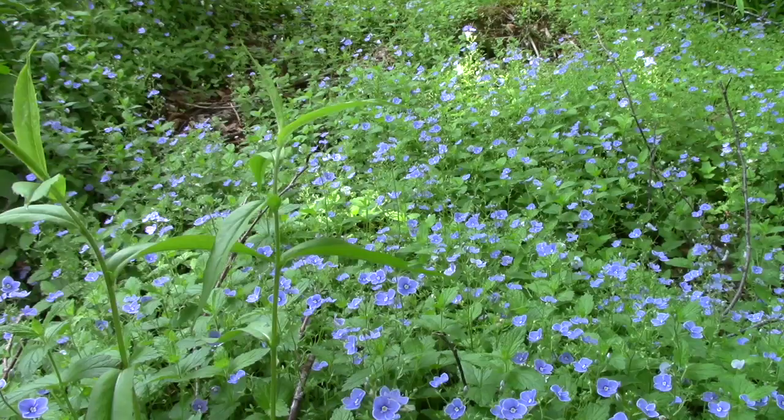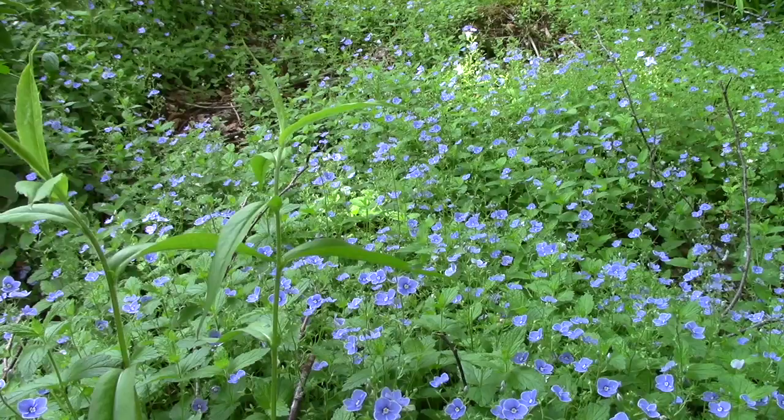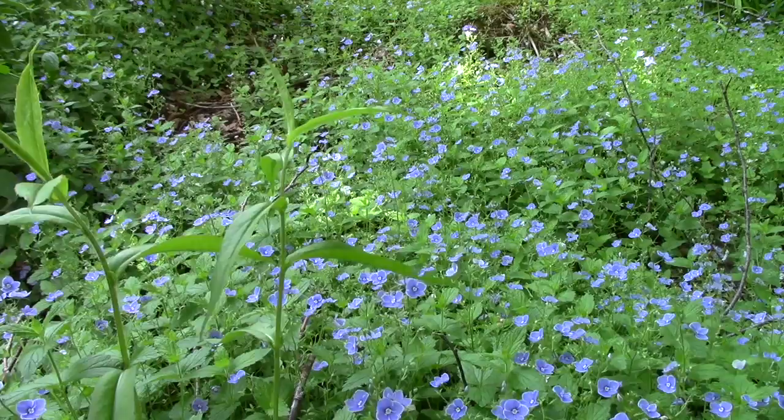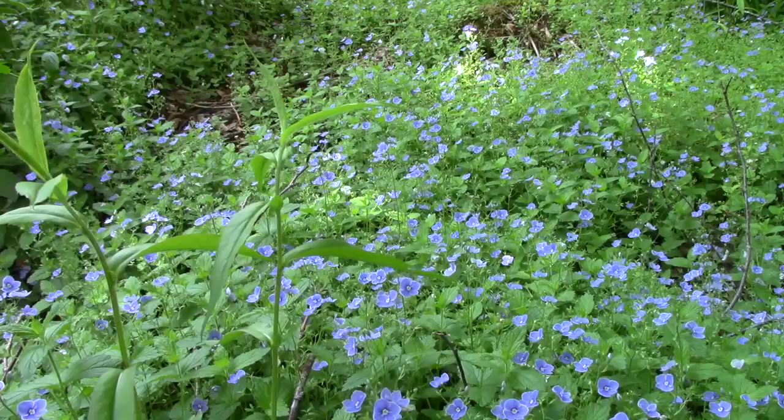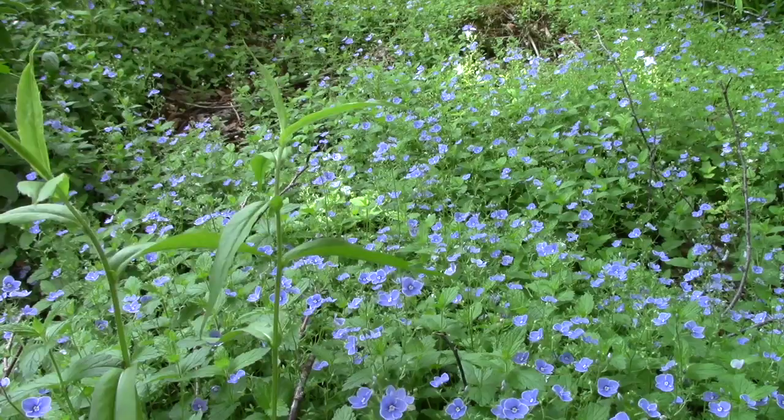It's surrounded by a sea of blue. A lot of people think they might be forget-me-nots, but it's a Veronica, the name of which I no longer remember. I think I started it from seed 25 or 30 years ago. It is all over my property — I put it in a couple of gardens and it just spread. I love it. Most of its blossoms are spring and early summer; sometimes it re-blooms a bit, but it's mostly a spring thing and then it disappears.